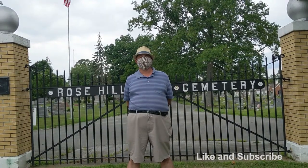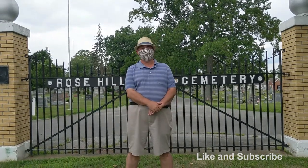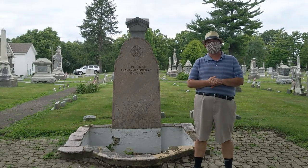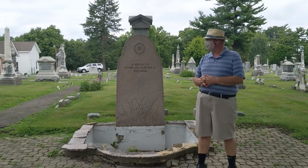Hi, I'm Lee, the Headstone Dude. Today we're at Rose Hill Cemetery in beautiful Mason, Ohio. When visiting Rose Hill Cemetery, they have a lot of unique people that have been buried here, one of which is the Whitaker family.